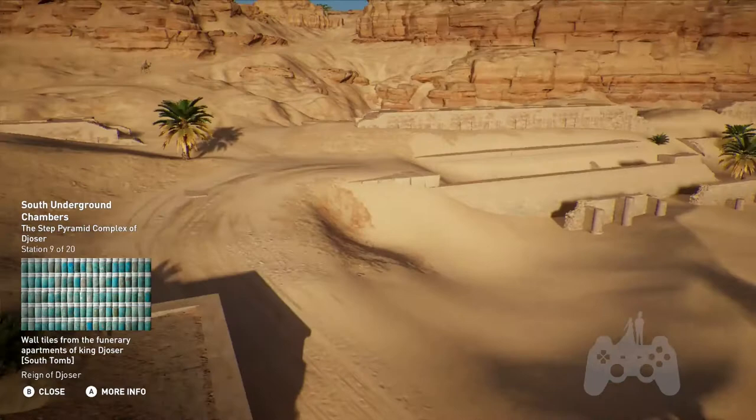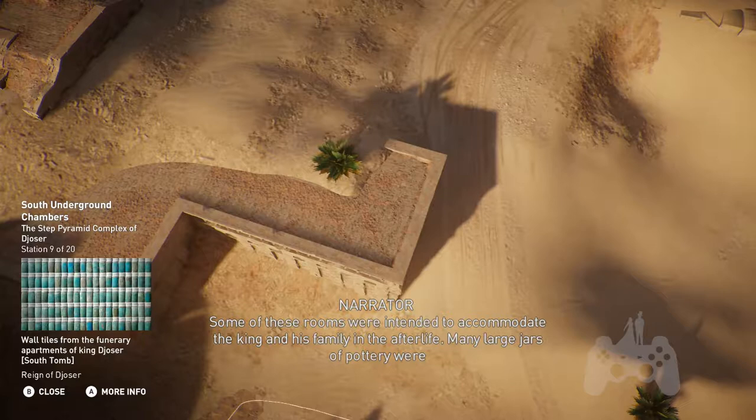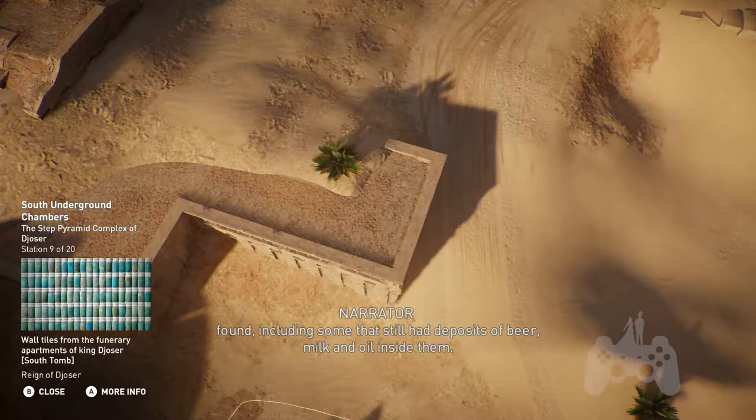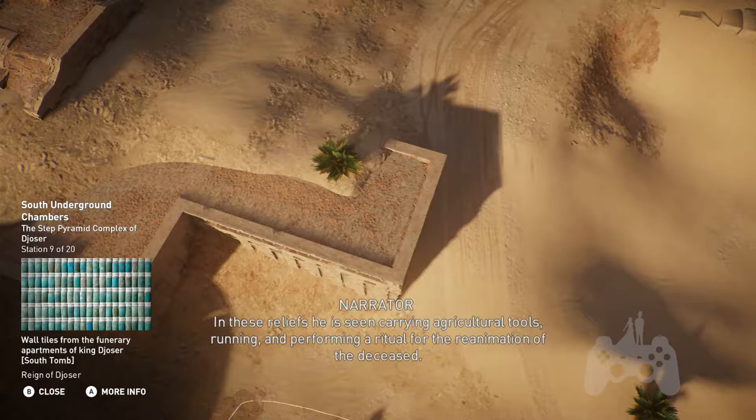Later traditions in burials would have the canopic jars in the same chamber as the body. A polished limestone staircase leads west from the tomb to underground apartments. Some of these rooms were intended to accommodate the king and his family in the afterlife. Many large jars of pottery were found, including some that still had deposits of beer, milk, and oil inside them. The false doorways are decorated with reliefs of the king taking part in rituals — he is seen carrying agricultural tools, running, and performing a ritual for the reanimation of the deceased.